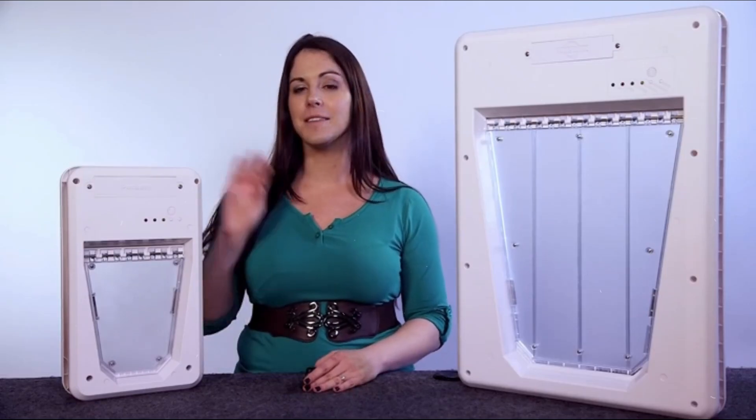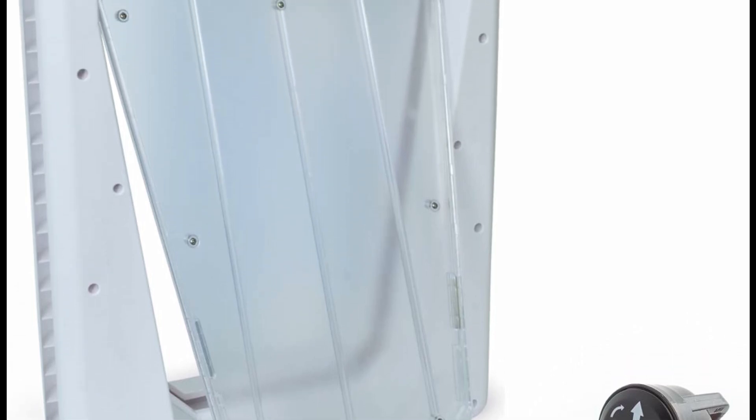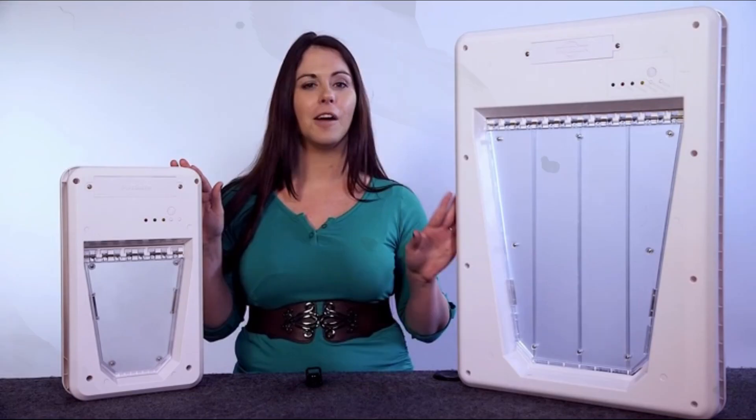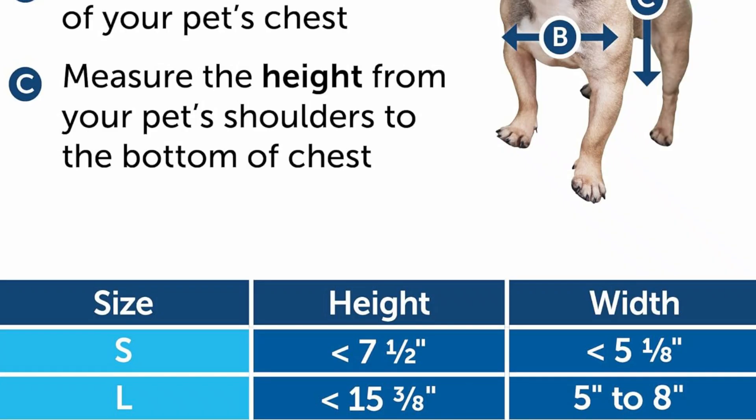Thanks for watching! Get details via the product link in the description. Like, share, and subscribe to support my channel. You will get a special discount if you check out this product by the link in the description. Happy shopping!